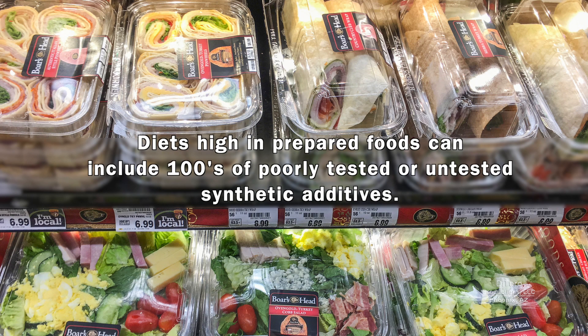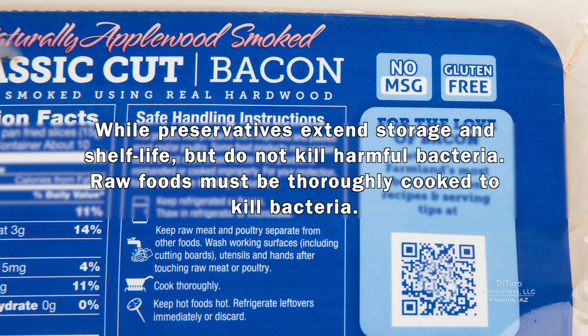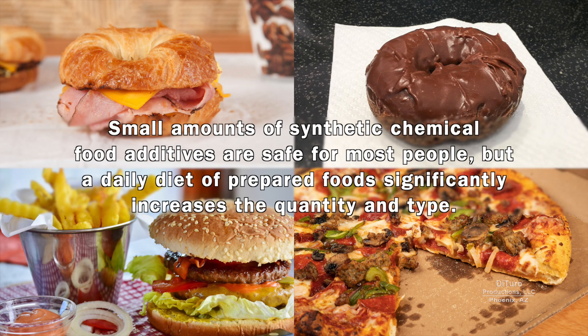Diets high in prepared foods can include hundreds of poorly tested or untested synthetic additives. Chemical preservatives do reduce the risk of becoming sick due to harmful bacteria and molds. While preservatives extend storage and shelf life, they do not kill harmful bacteria. Raw foods must be thoroughly cooked to kill bacteria. Small amounts of synthetic chemical food additives are safe for most people, but a daily diet of prepared foods significantly increases the quantity and type.